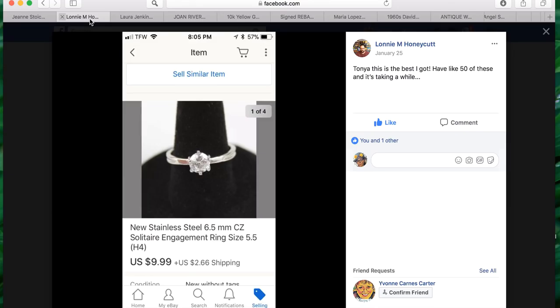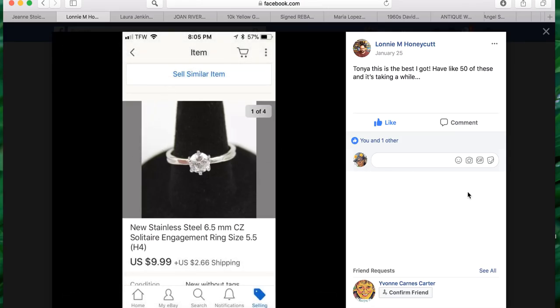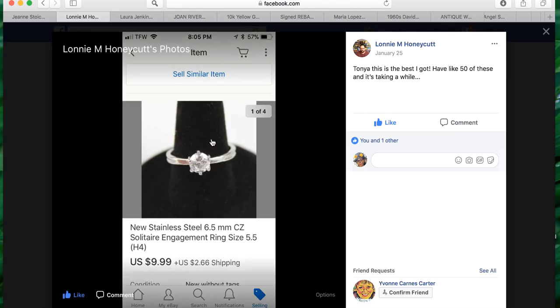The next item is from Lonnie — Garage Flips on YouTube. He puts out really good content about what to pick up at garage sales. Lonnie went through a little jewelry phase picking up rings in a lot. He says he has about 50 of these — it almost looks like a diamond engagement ring. It sold for $9.99 plus $2.66 shipping. Just think how many women are getting engaged with these rings — he's making people happy!